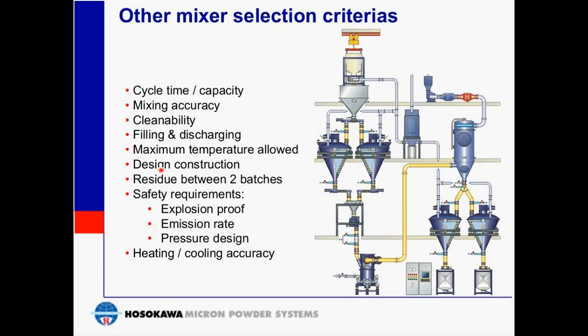Design and construction primarily refers to the material of the product contact surfaces — this could be mild steel, 304 or 316 stainless steel, or exotic metals such as Hastelloy. If there is any residue left behind between batches, how well and completely does the material exit the mixer — with no or minimal material left behind? Then we need to address safety requirements.